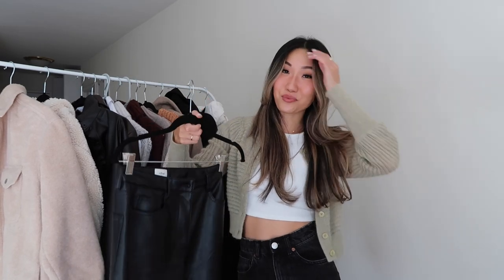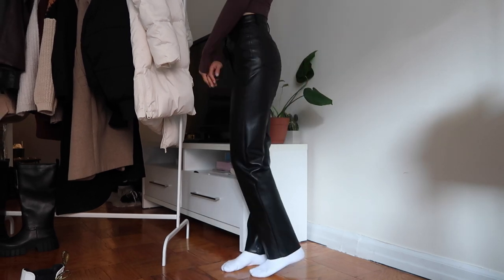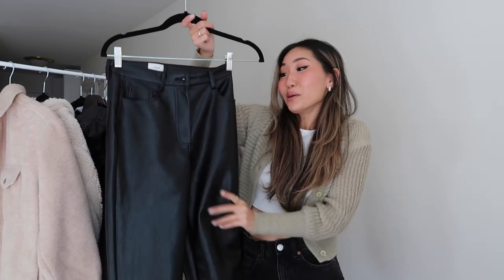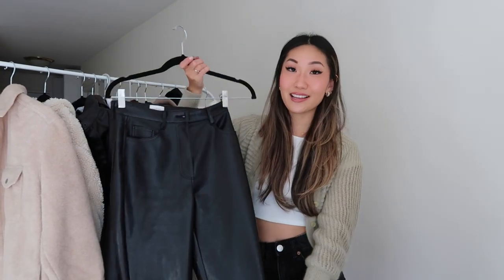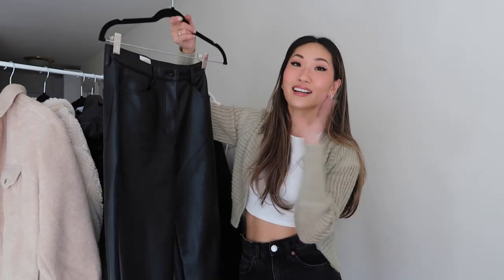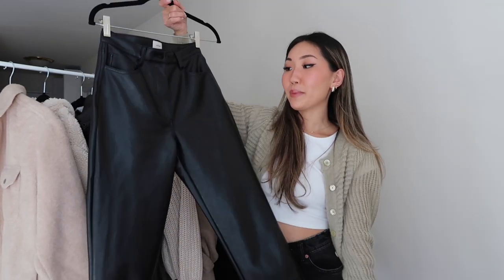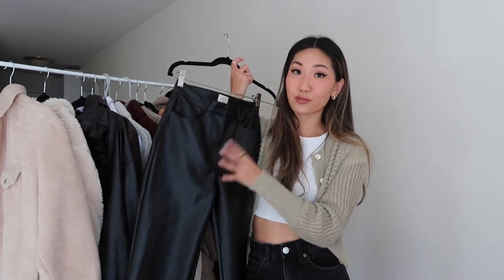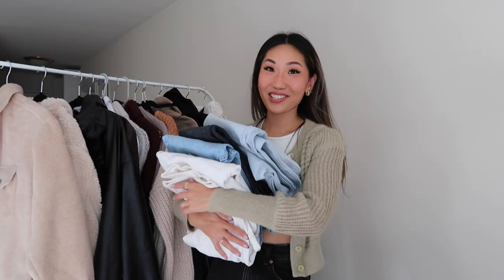Next up are faux leather pants. I talked about this in my fall trends video as well, but I'm absolutely obsessed with faux leather pants — specifically these from Aritzia, the Melina pants. I just can't get over them — they fit so well. I actually just ordered them in brown too, because I've been loving brown. They're such a classic iconic pair of faux leather pants. They are on the pricier side, but if you want to invest in a pair, I think these are a great option. I can see myself wearing them for years.